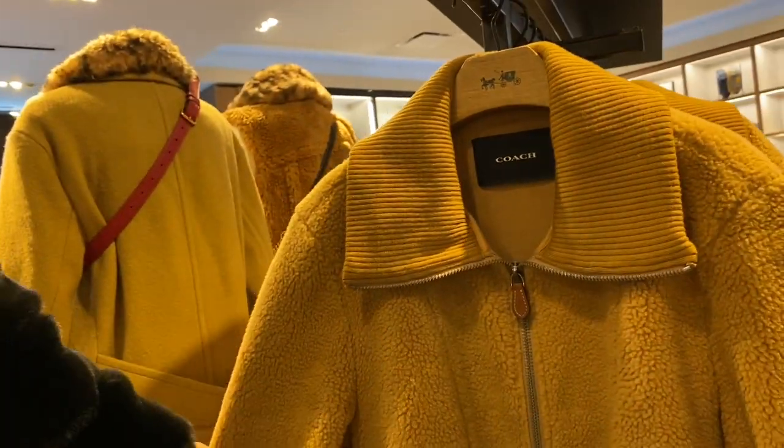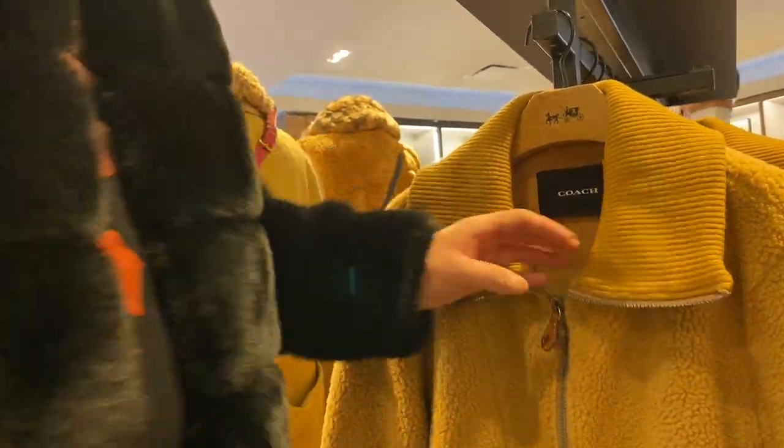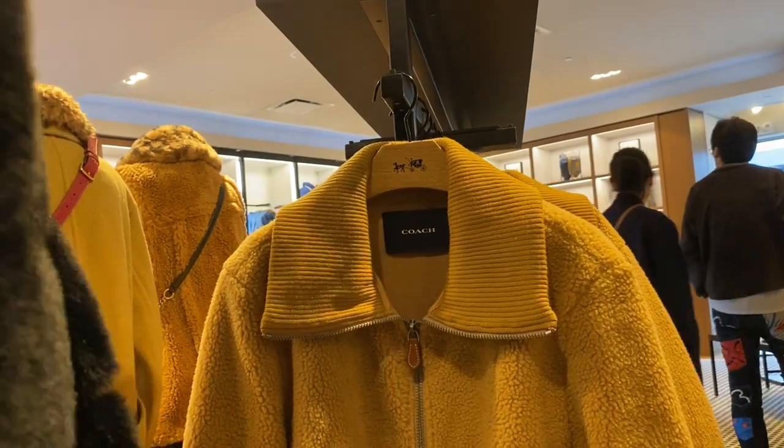And then there was a random sherpa zip-up top — cute but nothing special.